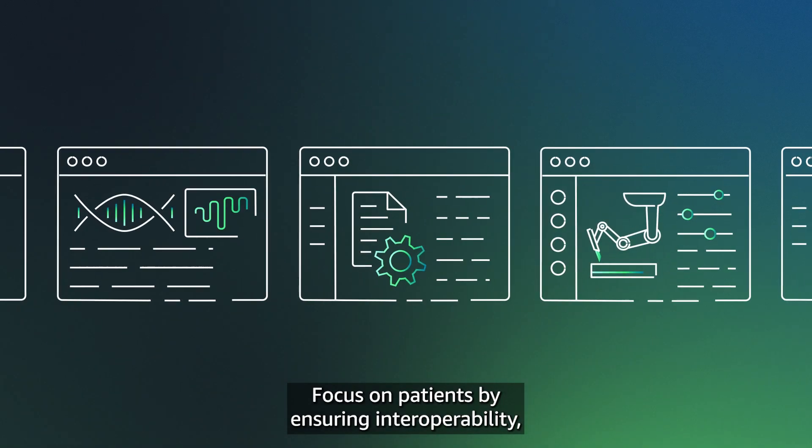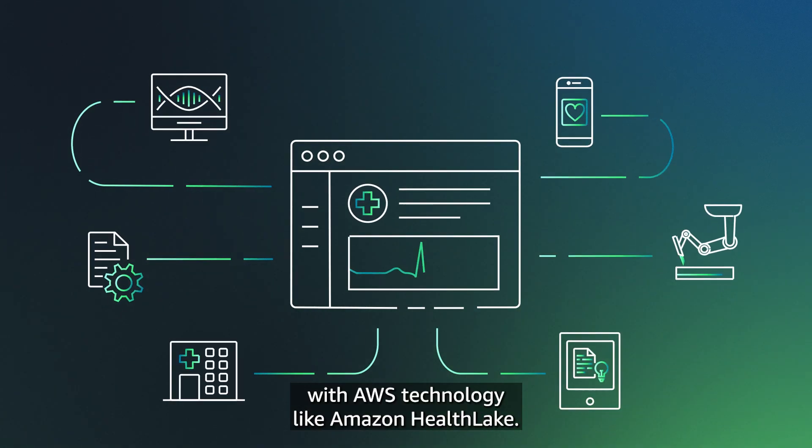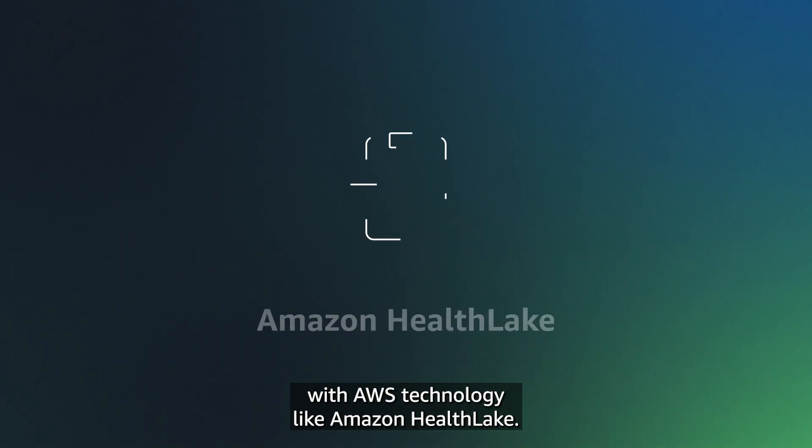Focus on patients by ensuring interoperability, integration, and proper data flow with AWS technology like Amazon HealthLake.